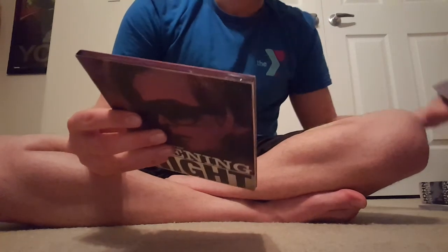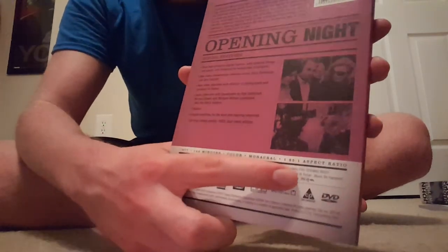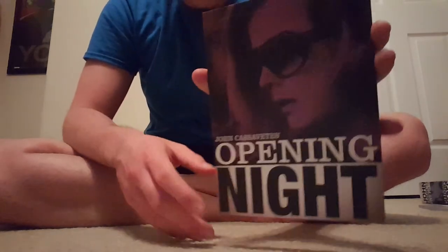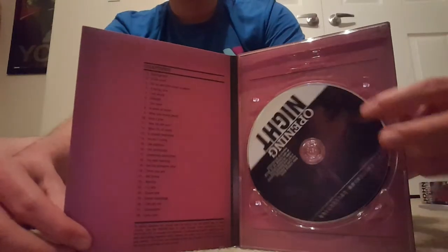The next film is Opening Night. This film is 144 minutes and it's from 1977. It's in color — and A Woman Under the Influence and The Killing of a Chinese Bookie are both in color too. This movie is once again PG-13. These movies were made before the PG-13 rating was created, so they probably just re-rated them later on. I like the cover art on this one as well.